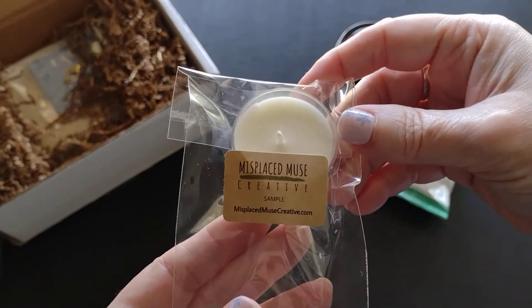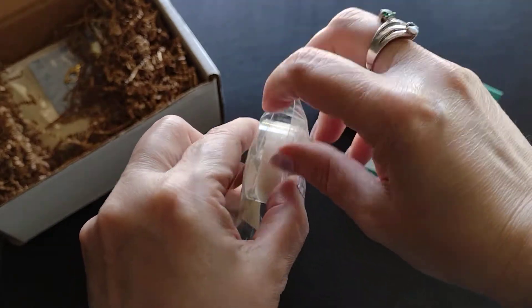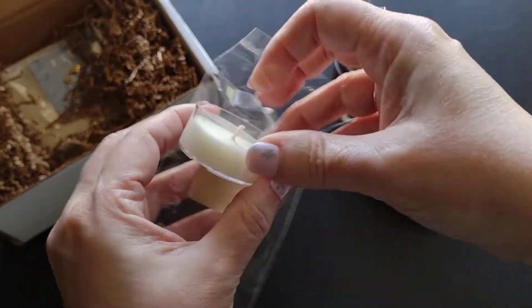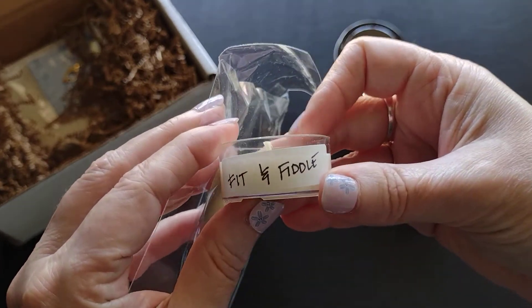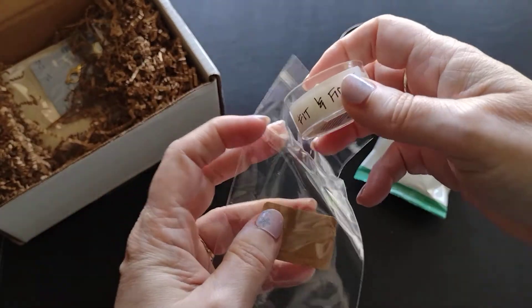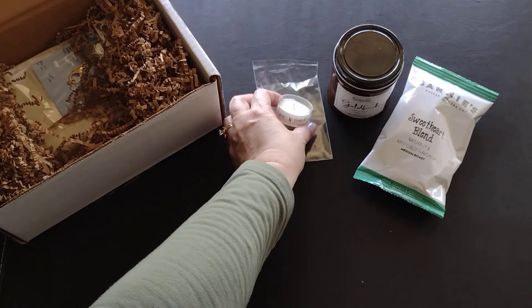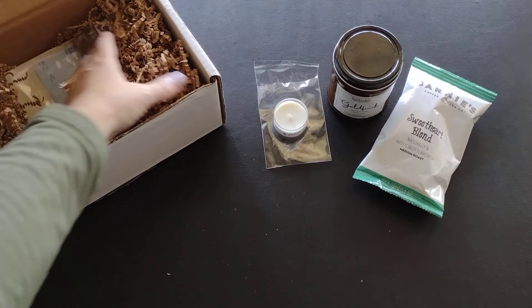You always get one of these tea lights as well, which is really nice. This one is called Fit and Fiddle. It kind of smells like there's a little bit of a fruit smell to it — I don't know, maybe it's going along with the raspberry, or maybe I'm just still smelling the raspberry.